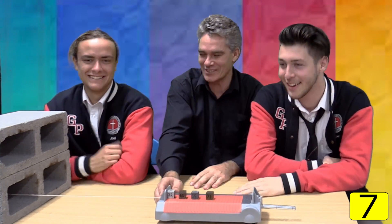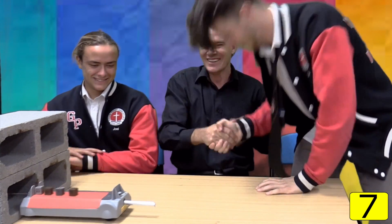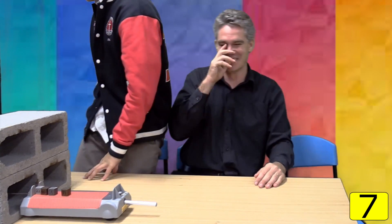But anyway, thanks for your time boys. Thank you very much, thanks for being good. Stay tuned, don't go anywhere. Have fun.